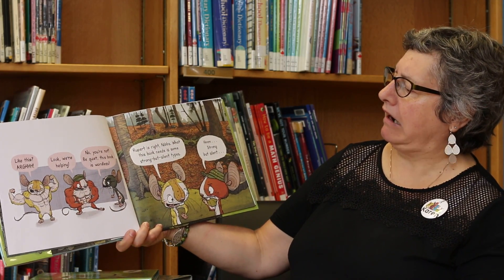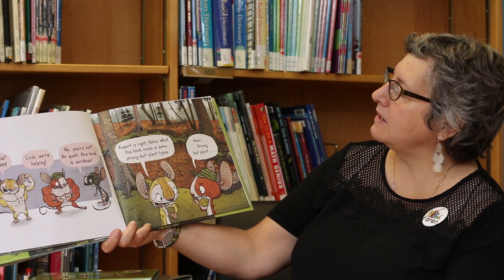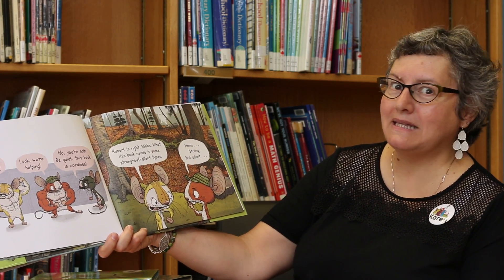Like this. Look, we're helping. No, you're not. Be quiet. This book is wordless. Rupert is right, Nibs. What this book needs is some strong but silent types.